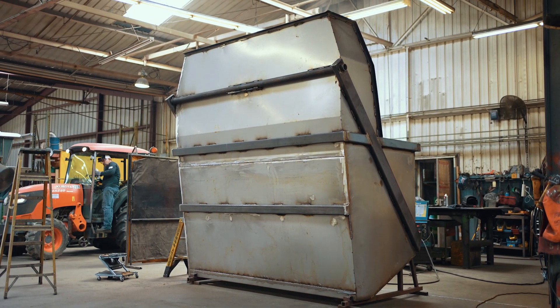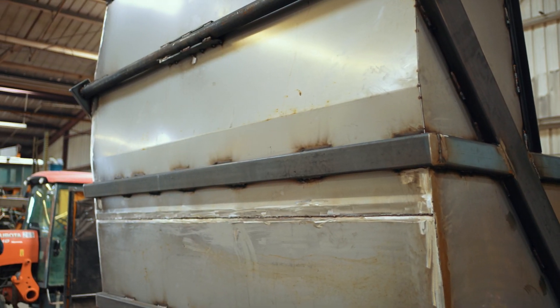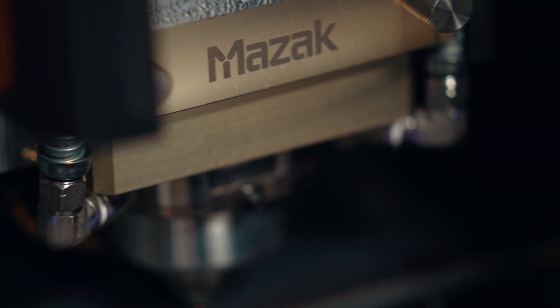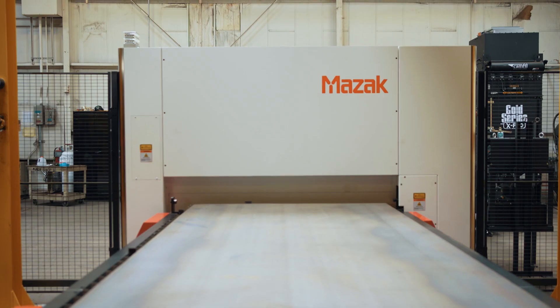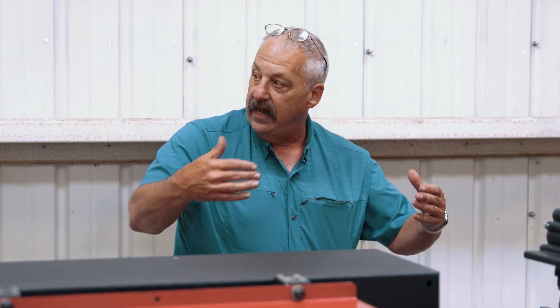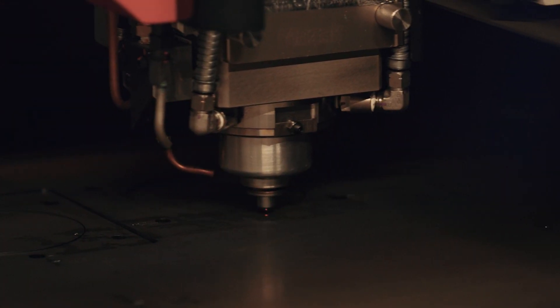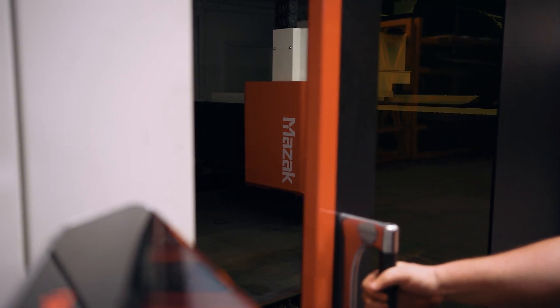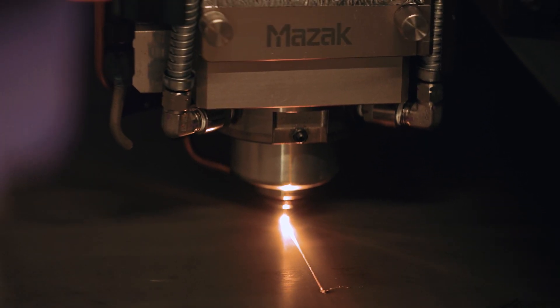We had been jobbing out all of our laser work, but those lead times were getting out there a little bit. We went out and started researching the various companies out there, and of course Mazak is at the top of the list. We brought the salesman in — it was a fantastic encounter. He was very concerned with what we were going to cut and what in the future we were going to cut. They were extremely good about beginning to lead us through this journey of owning your first laser.